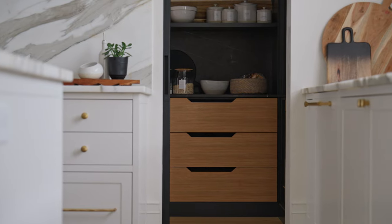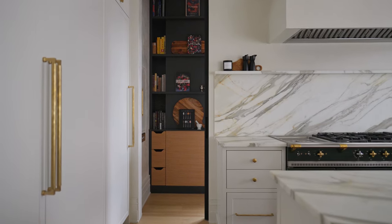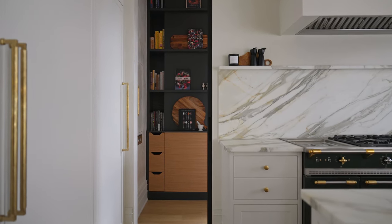We decided to add some contrast by going with a really dark cabinetry to offset the all-white kitchen. Then we selected a really dark natural marble for the countertop as well as the backsplash.